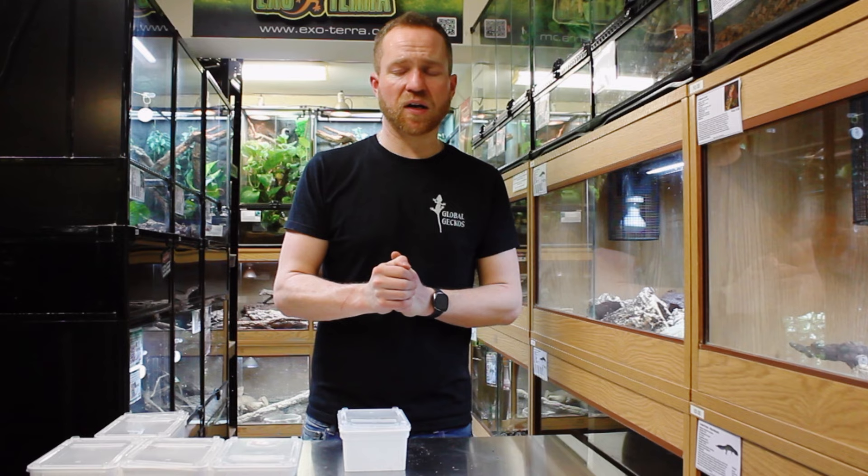These are charming and fascinating animals to keep.